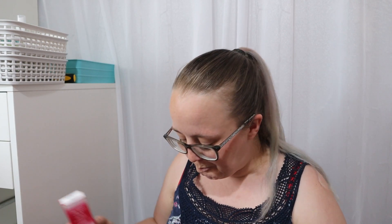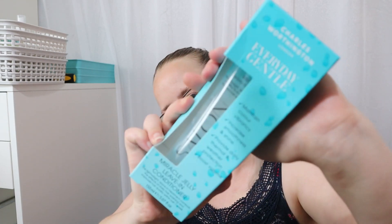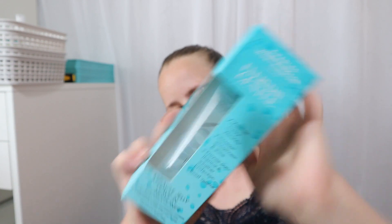Next up, another duplicate — I've picked this before but wanted a bit of a stock of these. This is the Easy Tan Hydro Tanning Mist, 100ml. I picked one previously and wanted to get a backup before they went out of stock.